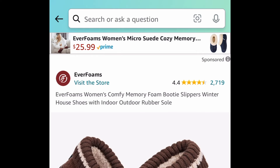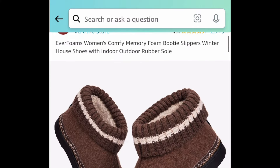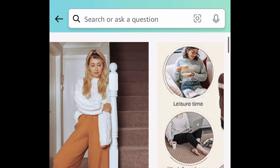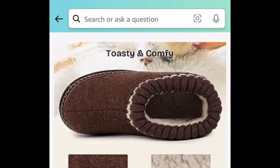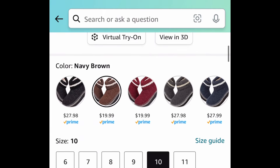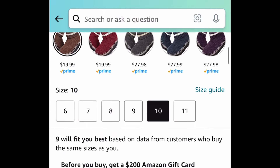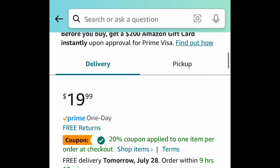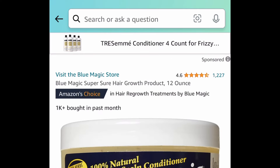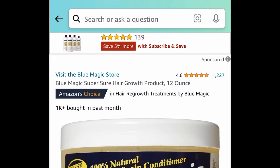This looks super cute, you guys. Here we have these memory foam booties. This has amazing reviews — look at the inside of this, it just screams fall to me. And it has the rubber bottom, so that's great, that way nobody slips. We're going to focus on the $19.99 one because we're saving 70% with our code and coupon, meaning we're getting it for as low as $5.99. Don't forget to clip the coupon.